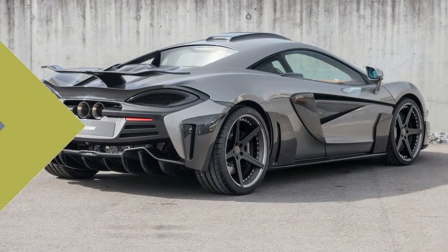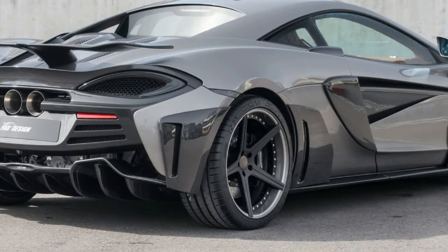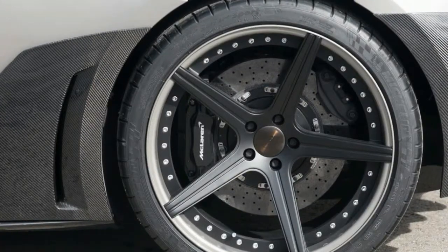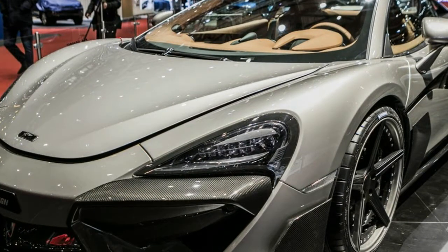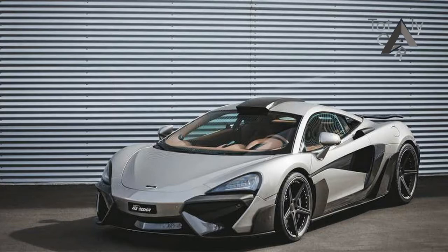There's some good news for those who own a 540C, because this body kit is also available for their cars. Besides the amount of power, these cars are identical, so it isn't that strange that Fab Design offers this kit for both models. The Viola package includes aerodynamic parts on the front and rear bumper, a whale tail spoiler on the back, a bigger diffuser, and two enormous exhausts. This will make the car sound even louder.